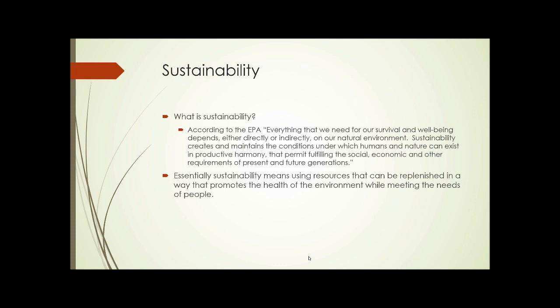So what is sustainability? Well, according to the EPA, everything that we need for our survival and well-being depends either directly or indirectly on our natural environment. Sustainability creates and maintains the conditions under which humans and nature can exist in productive harmony that permit fulfilling of social, economic and other requirements of present and future generations. So essentially, sustainability means using resources that can be replenished in a way that promotes the health of the environment while meeting the needs of people.